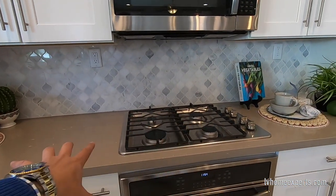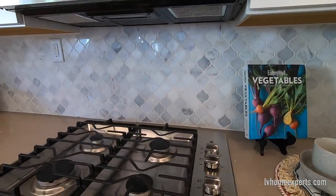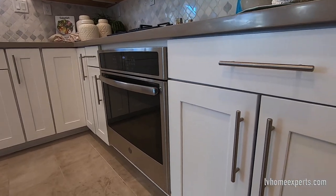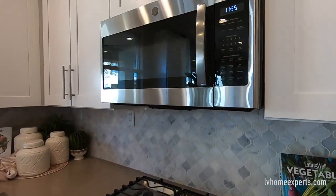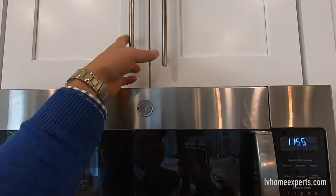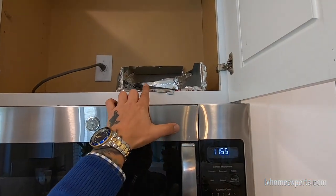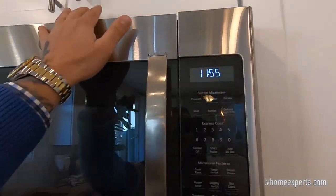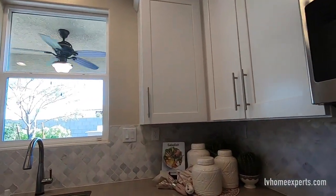This is a four-burner stove. I would prefer a six-burner — I'm sure you can upgrade on this as well. This one has an oven below, and you have your exhaust and your microwave. Something I want you to do is ask: does this exhaust come included, or is this another structural upgrade that you would have to pay for?